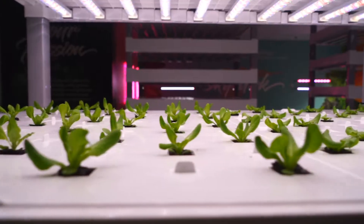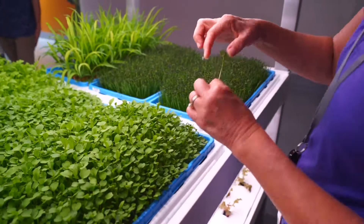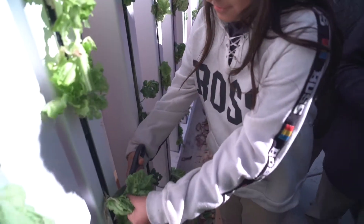Hydroponics is a practice of growing plants in a system without soil. It's a great way of incorporating technology into farming and turning spaces that otherwise aren't normally farmable into farms. It helps because it doesn't have dirt — you don't have to get your hands dirty. You can just hand it and cut it; that's all you need to do.